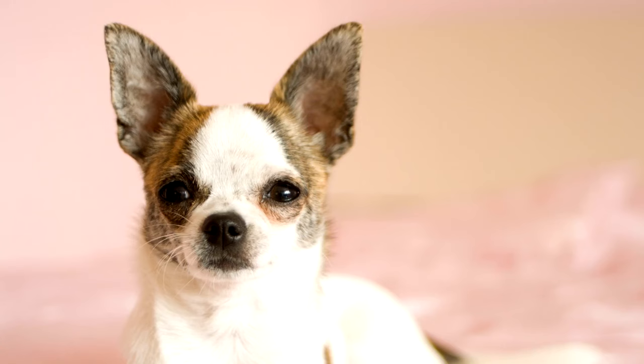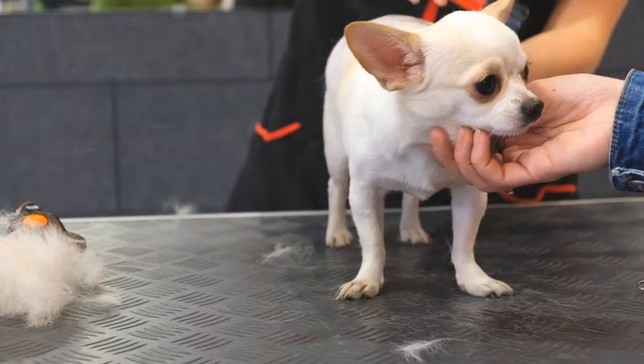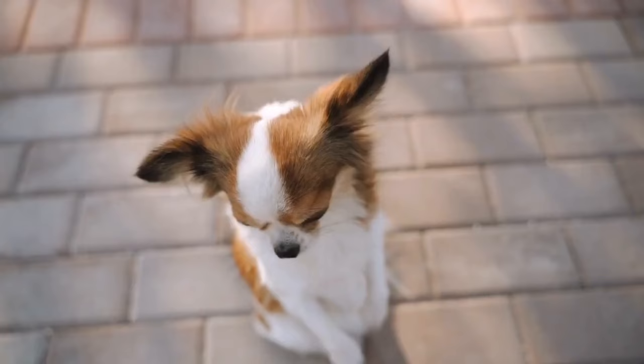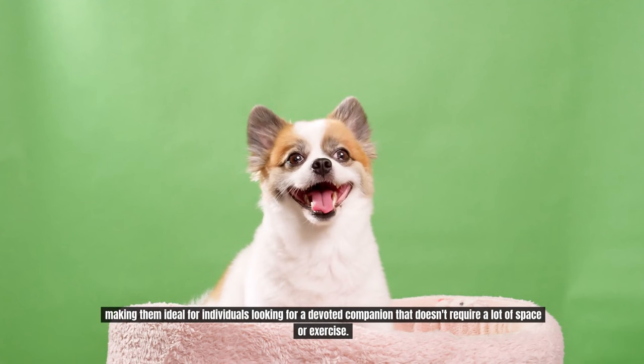Number 4: Chihuahua. Chihuahuas are one of the smallest dog breeds, but they possess a big personality packed into a tiny package. Chihuahuas have a short coat that requires minimal grooming, and their exercise needs can be met with indoor play and short walks. These pint-sized pups are known for their loyalty and attachment to their owners, making them ideal for individuals looking for a devoted companion that doesn't require a lot of space or exercise.